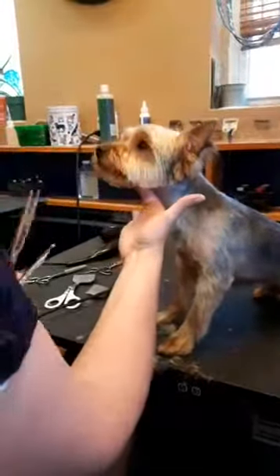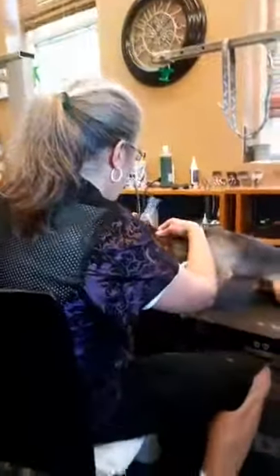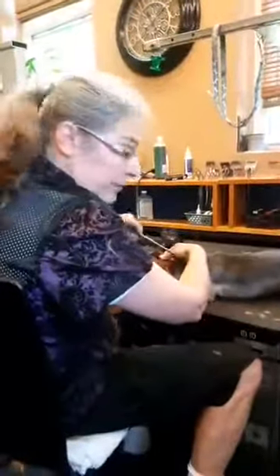Okay, we gotta get that ear trim done. We better get off the thing and get back to serious work. Have a great day everybody, I gotta go!